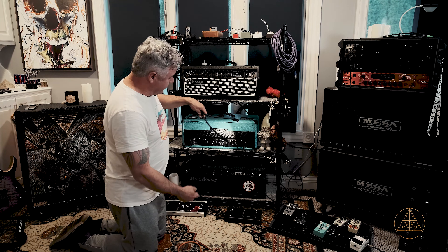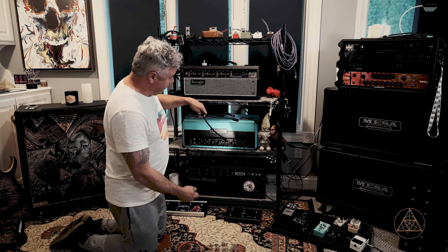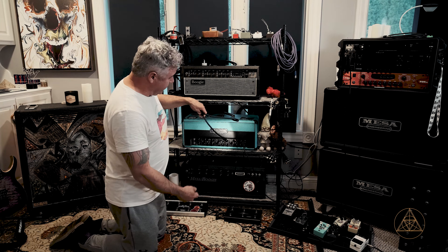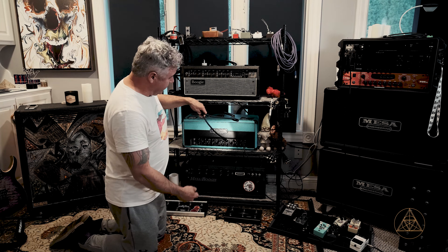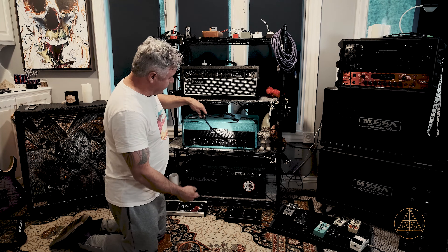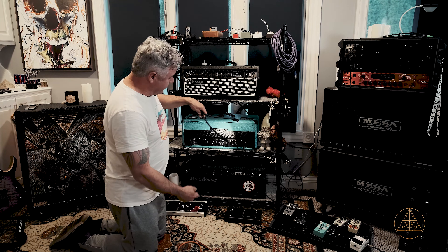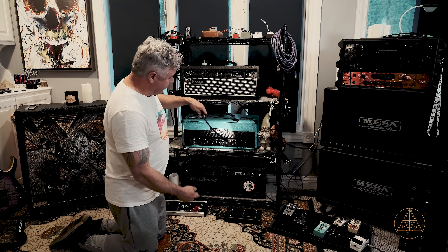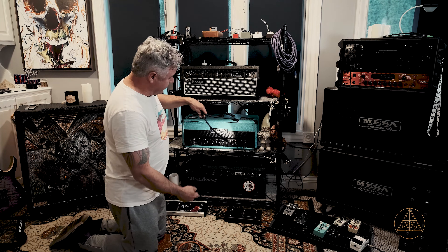In this area of the room, we've got a Mesa Boogie 412 cab. I got this on Craigslist for $450. If you guys don't have a 412 cab, that's one of the places to get them — I don't know why people dump them, but 412s are where it's at. I have two V30s and a couple of Eminence speakers in here. I'm not sure if I'm going to go back to four V30s or maybe get a Neapolitan cab setup where I can switch speakers out.